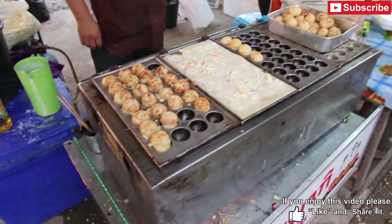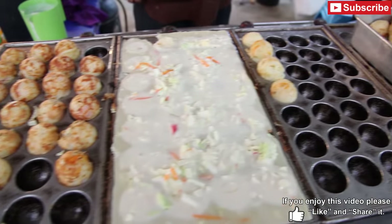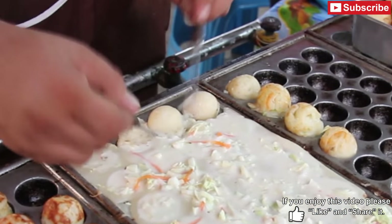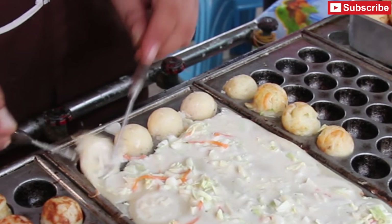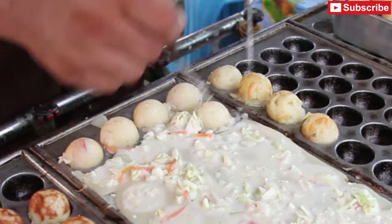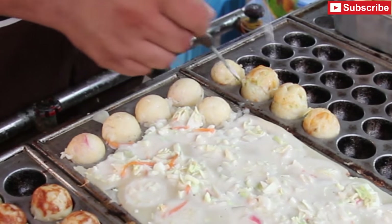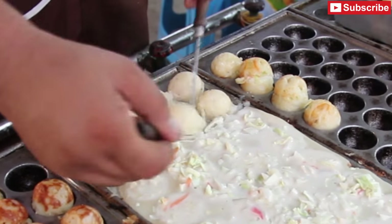This is a version of a Japanese street food — in Japan it's called takoyaki, in Thailand it's known as khanom krok — and it is octopus and vegetable balls. You can buy a tray of six of them for 20 baht.